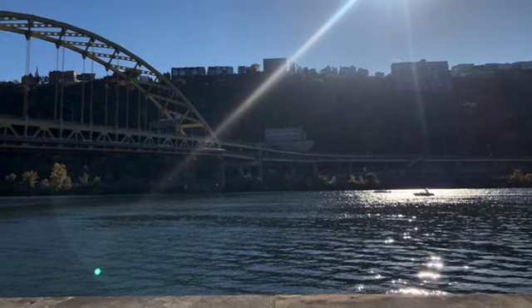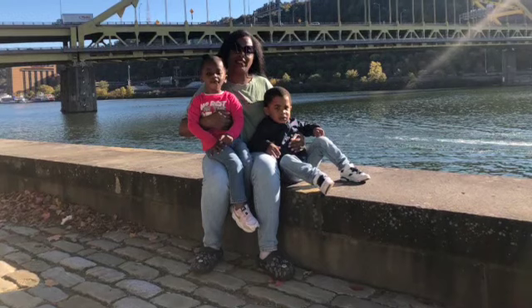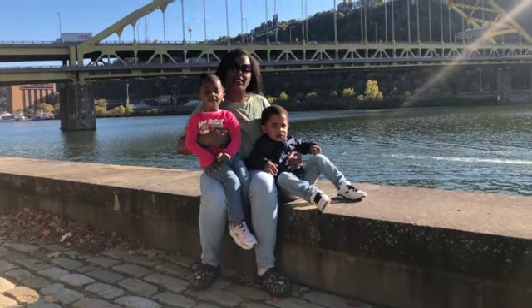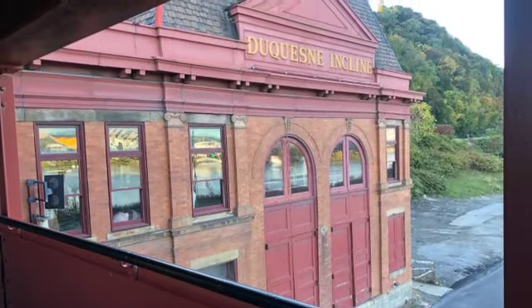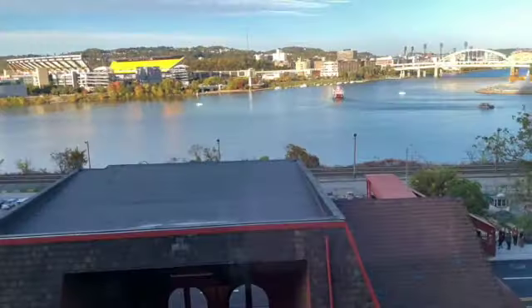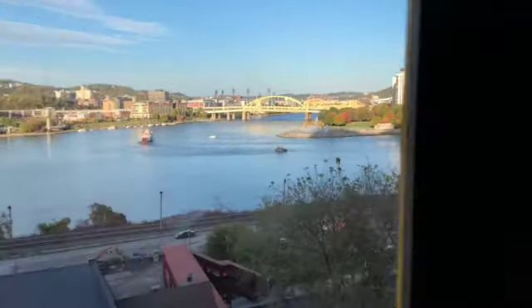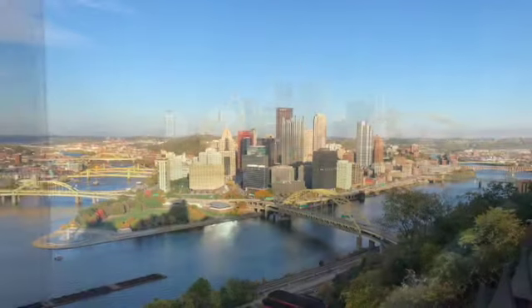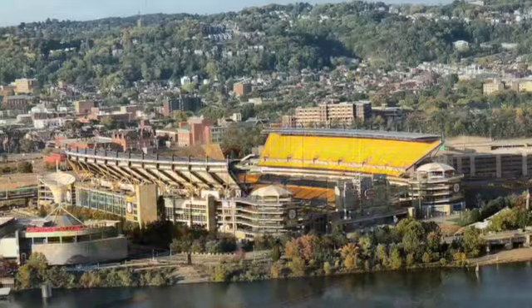Now we're down by the waterfront — there's the beautiful bridge and we're going to walk that later in the video. We actually walked all the way over to the Duquesne Incline, which I highly recommend. It has a gorgeous view of downtown Pittsburgh — you get Heinz Field, the waterfront, a beautiful fountain, and of course downtown Pittsburgh itself. Here are some aerial views from the top of the Duquesne Incline.